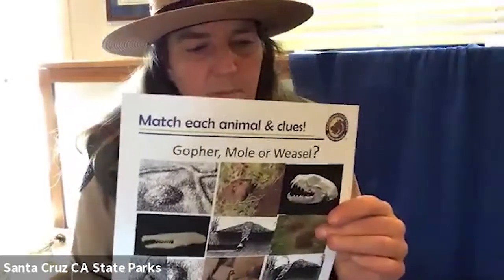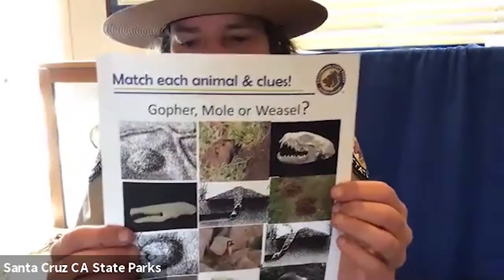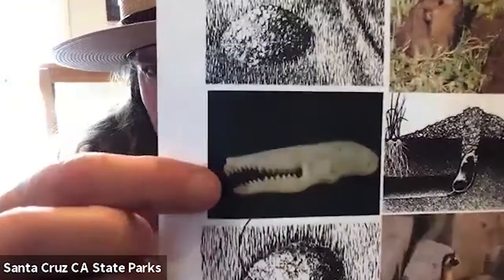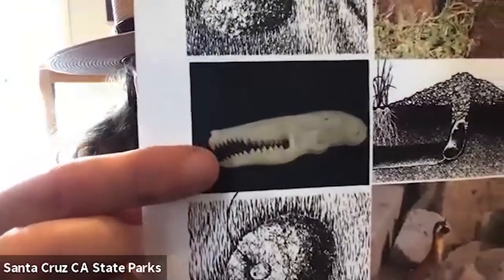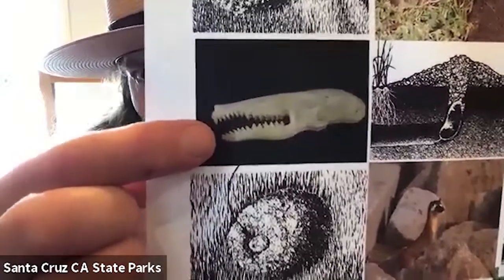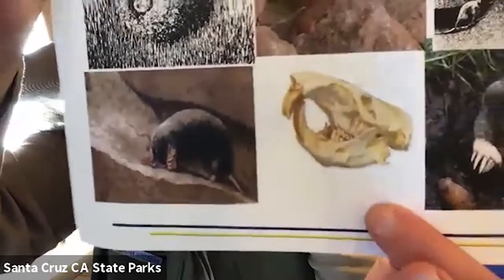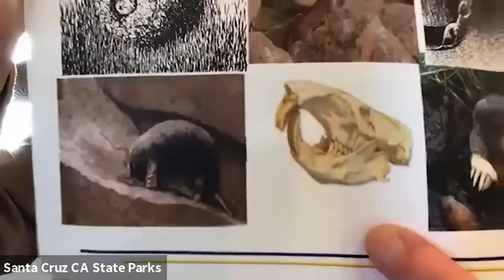Before we were talking about teeth and I didn't really finish up — all those skinny little teeth to eat all those insects, that was the mole, right? Long, thin head. And here you can see the incisors with the really big front teeth and those grinding teeth. For the gopher, the back teeth are for grinding, eating those plants.